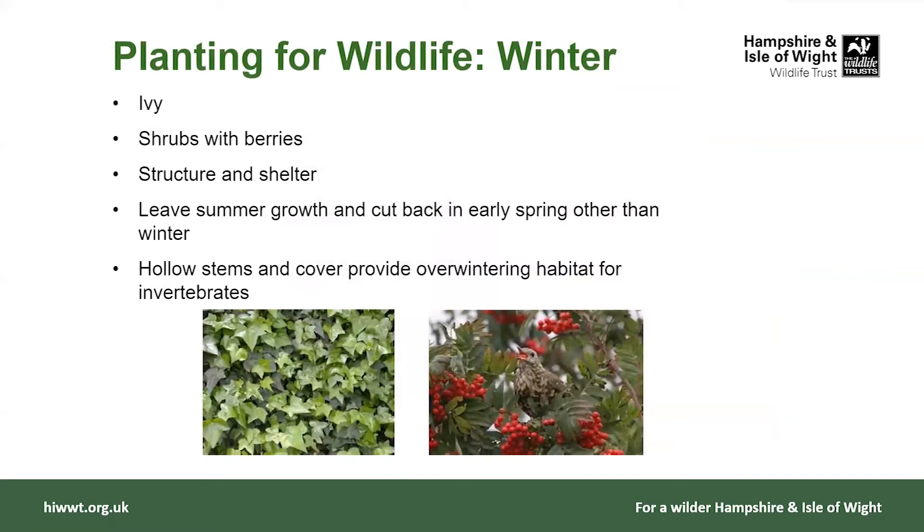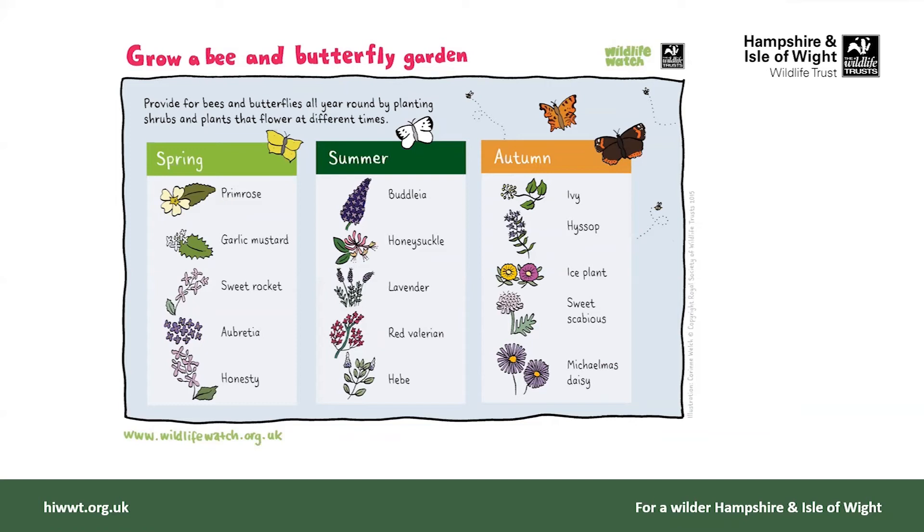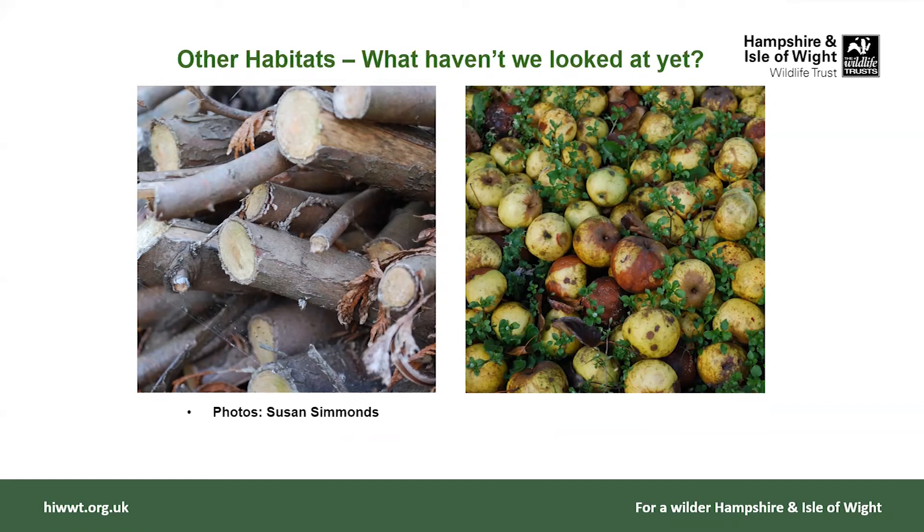In winter, ivy as mentioned is great. It's good to have some shrubs with berries and some shelter. We would always suggest leaving the summer growth and not cutting that back — if it's hollow, for example, you'll find that insects like ladybirds will be hibernating inside those stems. It's nice to leave those and provide cover for things that overwinter. There's also a Wildlife Watch sheet that lists spring, summer, and autumn plants which would be nice to have in a bee and butterfly garden.